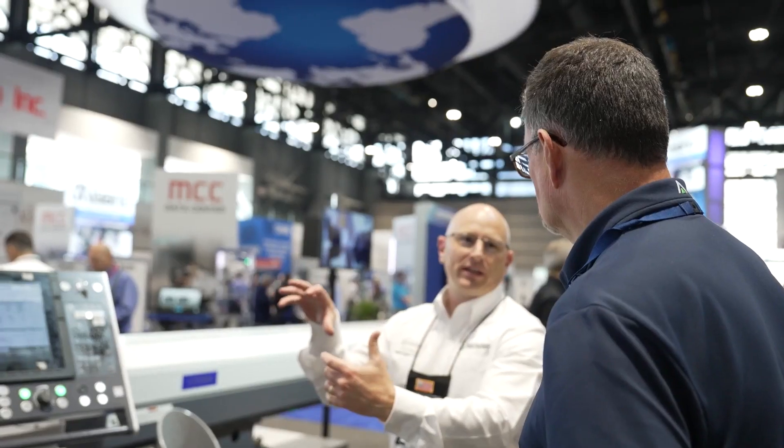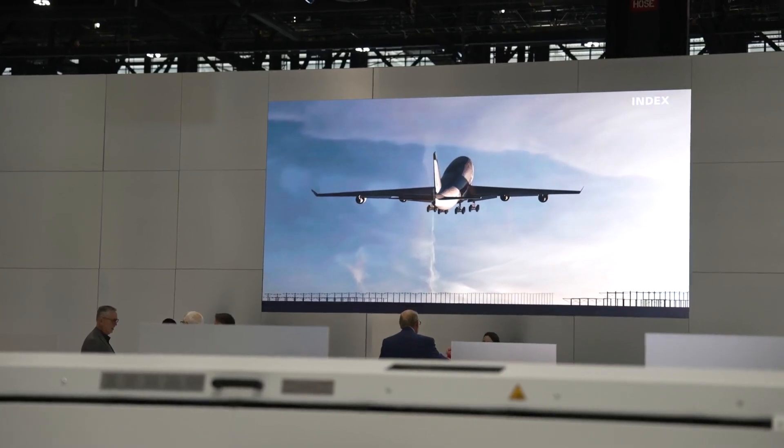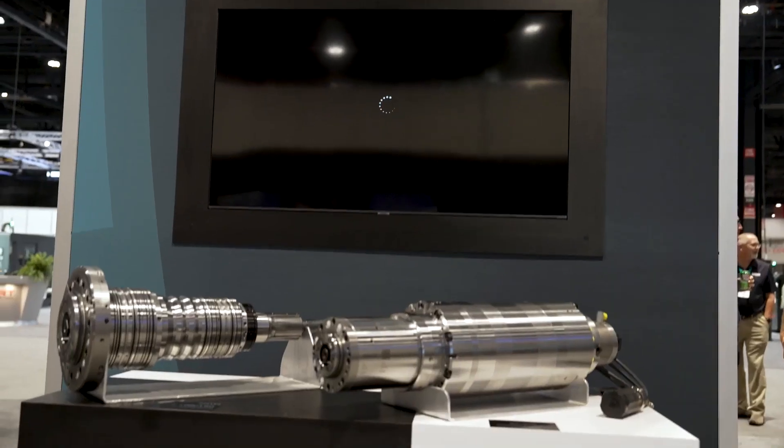We get to manufacture parts that carry passengers up in commercial airplanes, parts that go into space, parts that are used in the defense world — so keeping our soldiers safe.